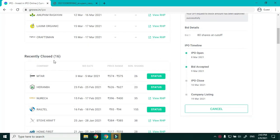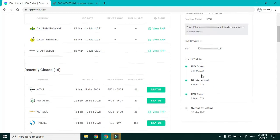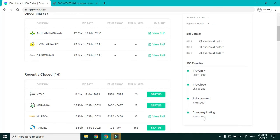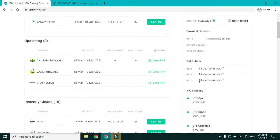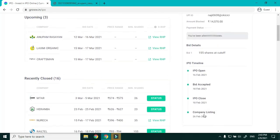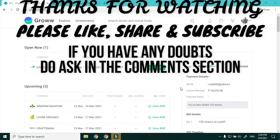In past IPOs, I applied for one company that is still not listed, so it shows Approved but not green. For another, the company was listed but I was not allotted any shares. For a third, I was allotted shares and it shows the allotment details. Hope this video was helpful — do ask any doubts in the comments, and like, share, and subscribe.